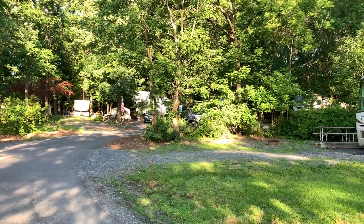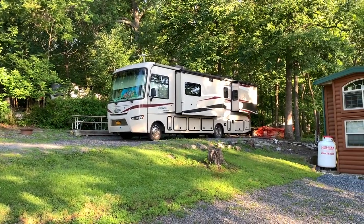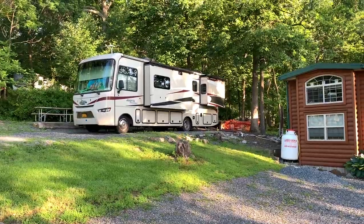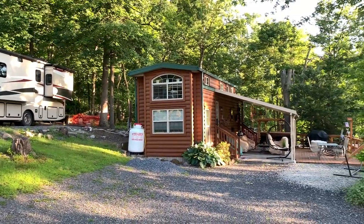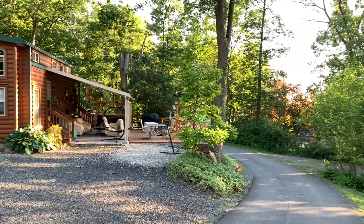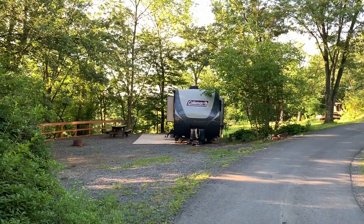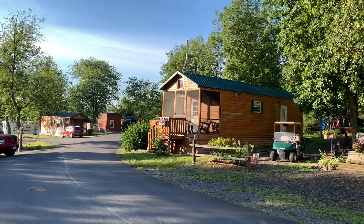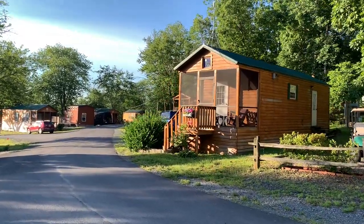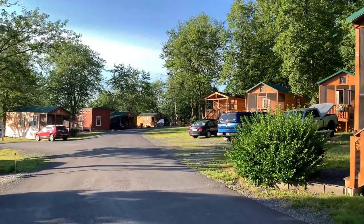I'm out exploring the campground this morning before we take a tour at the National Military Park. The rangers are giving a 90-minute talk down there. There are quite a few seasonal sites — here's one that looks fixed up real nice. This campground, as well as Drummer Boy RV Resort, also in Gettysburg, were just added to the Thousand Trails Trails Collection last year.